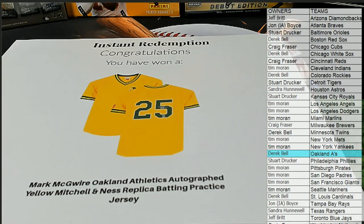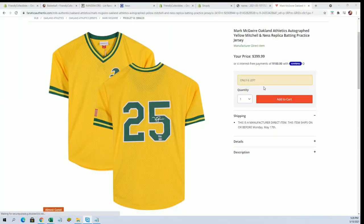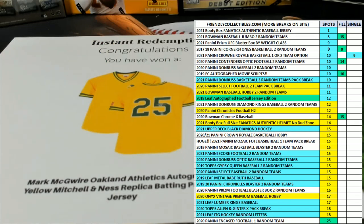Derek, here's a good look at it, man. You can see it right there — there's a better look for you. Very cool. You can see it — signed right there. Perfect too, man. You can frame that batting practice a little bit different. That's pretty much fire.